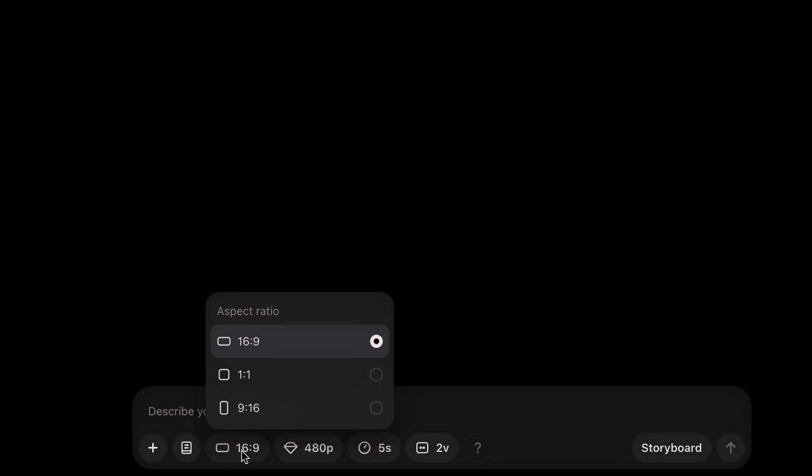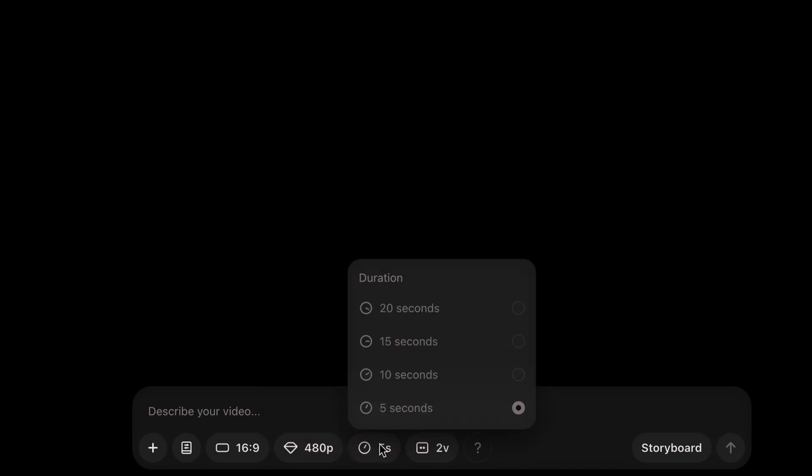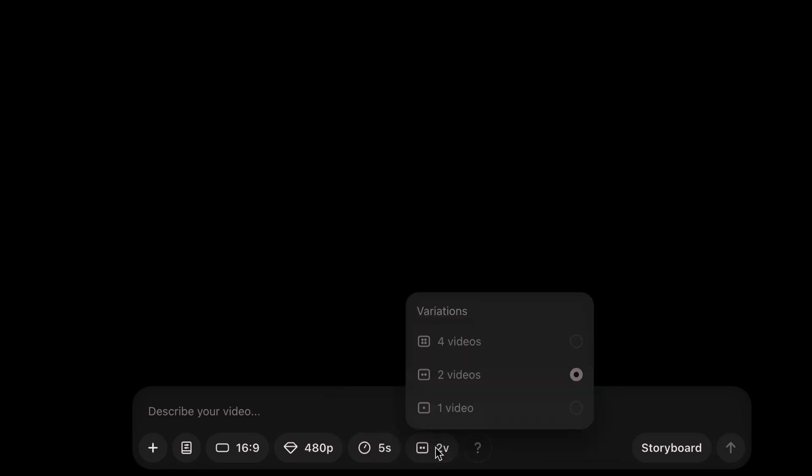If you do get a chance to use Sora, the interface is pretty intuitive. You can upload an image, you have your presets, different aspect ratios, and different resolutions. Now 1080p is significantly slower, and you get about 20 seconds of generated video. You can also include variations — one video, two, or four.